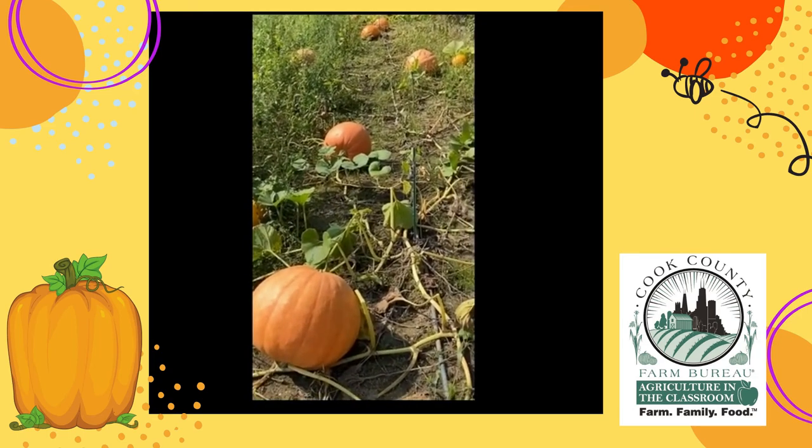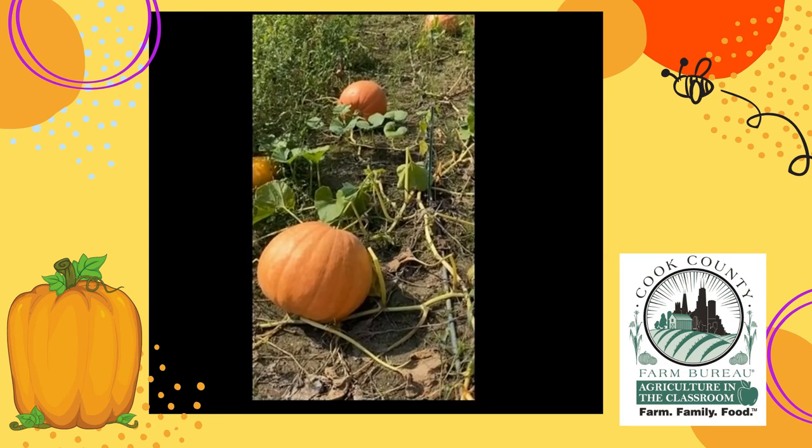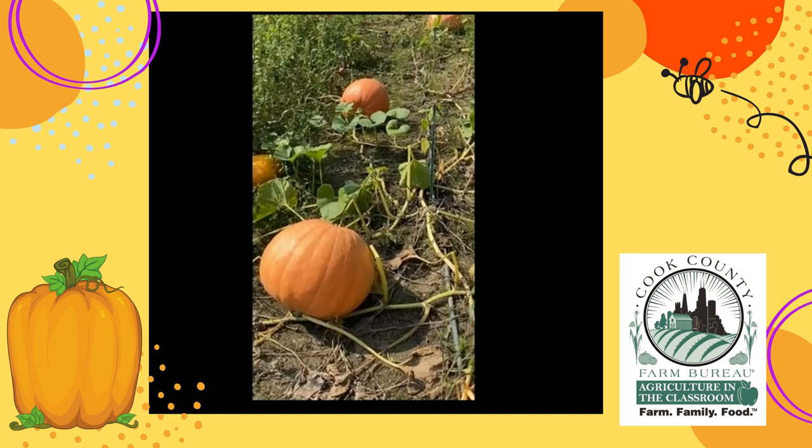Thanks to Puckerville Farms for letting us come by and film their pumpkins and the whole process from seed to fruit.